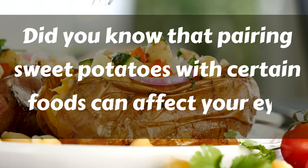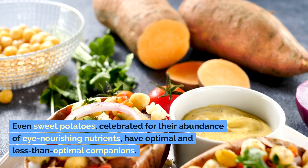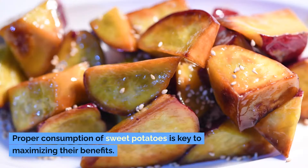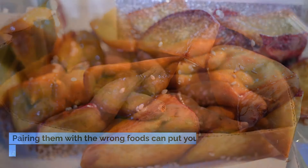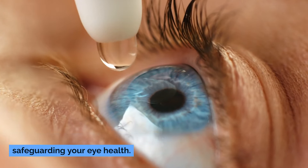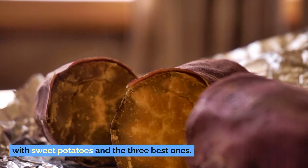Did you know that pairing sweet potatoes with certain foods can affect your eye health? Even sweet potatoes, celebrated for their abundance of eye-nourishing nutrients, have optimal and less than optimal companions. Proper consumption of sweet potatoes is key to maximizing their benefits. Pairing them with the wrong foods can put your vision at risk. Get ready as I reveal the three worst food pairings with sweet potatoes and the three best ones.